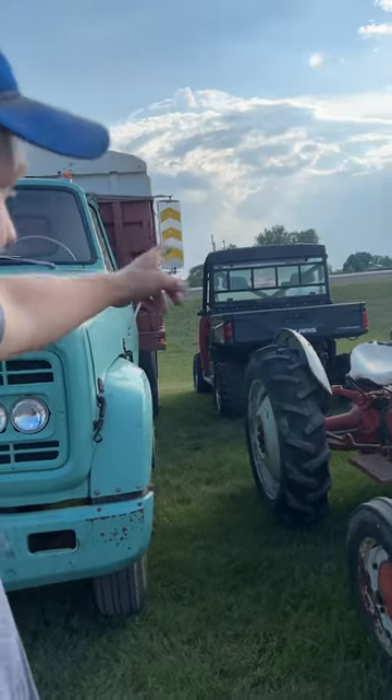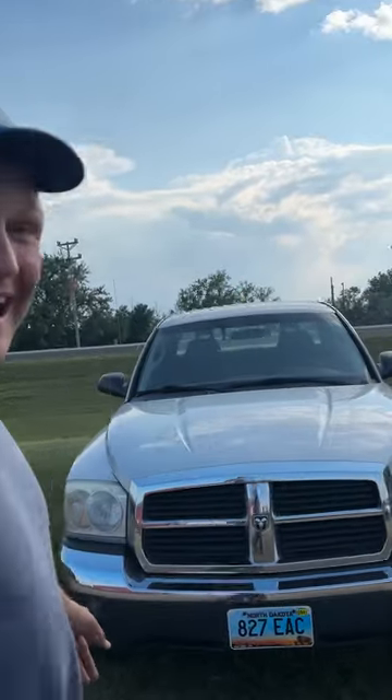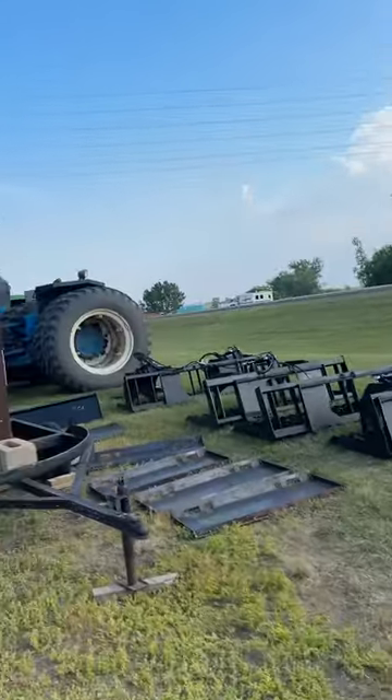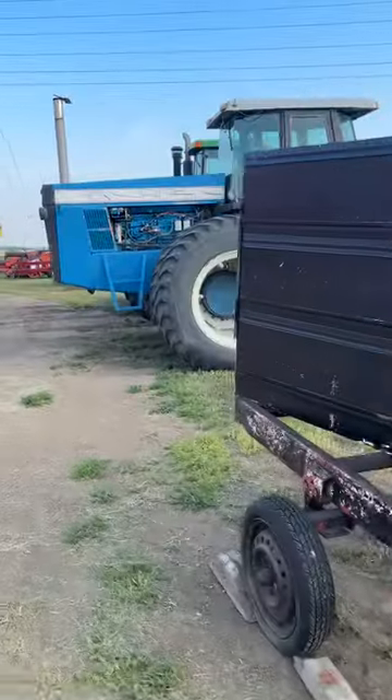And a Mercury Cougar — neither of those are running. Here's a little Ford 8N. We have a 2013 Polaris side-by-side, a 1968 GMC single axle truck, and a 2006 Dodge Dakota. We also have some skid steer attachments over here.